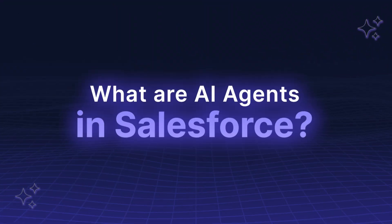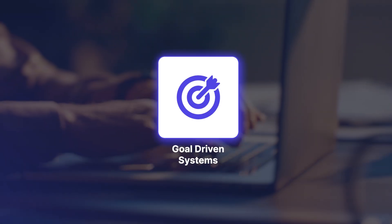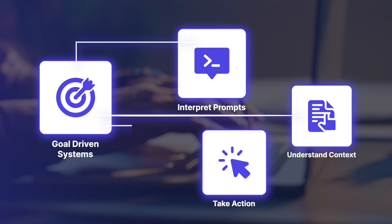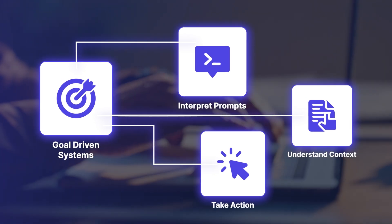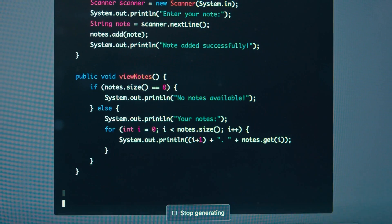So what are AI agents in Salesforce? They're goal-driven systems that interpret prompts, understand context, and take action across clouds in real-time. Unlike traditional automations, they don't just follow rules — they aim for outcomes.